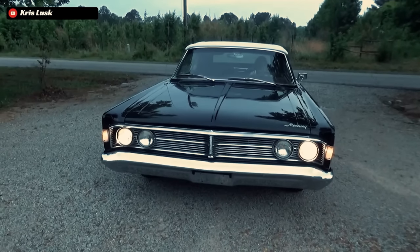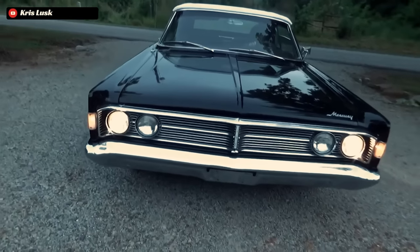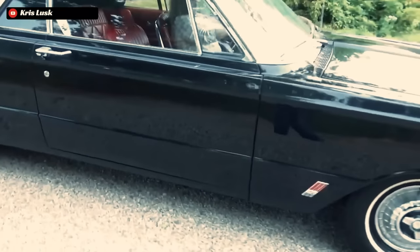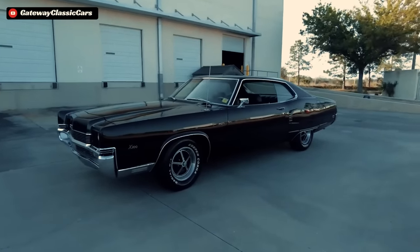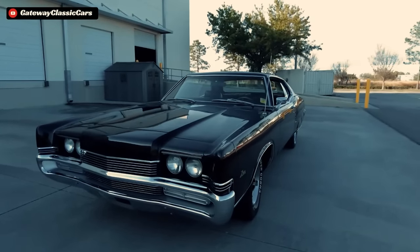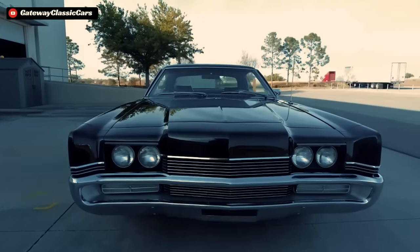If you thought the Marauder name was exclusively held for the high-performance version of the Crown Vic from the early 2000s, then you would be mistaken. The Marauder itself first appeared in the early 1960s as a trim package for the Mercury S-55. This would be the first generation of the Marauder nameplate, made from 1963 all the way up until 1965. Then the second generation Mercury Marauder was born for the 1969 model year, which coincided with a key trend in the automotive market from the mid to late 1960s, where the demand for large luxury coupes began to skyrocket.